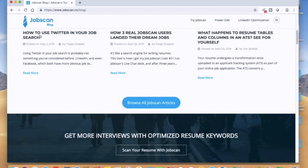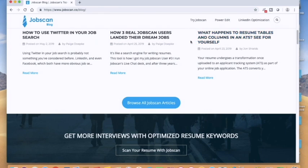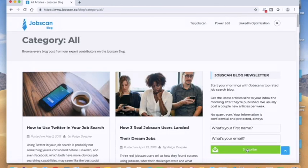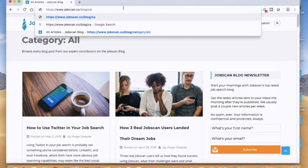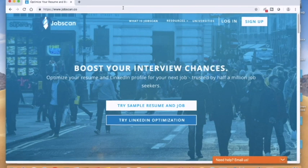You can see articles like how to use Twitter in your job search, how three real JobScan users landed their dream job, and what happens to resume tables and columns in an ATS — with charts to illustrate. You can browse all articles and there's a subscribe button right there. You can actually use this program five times a month completely free, and you can pay to use it more than that, with a lot more features available.